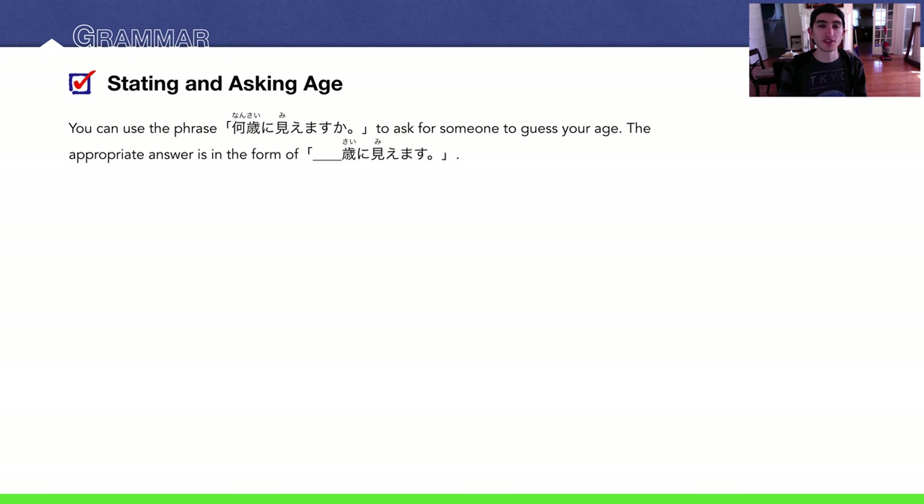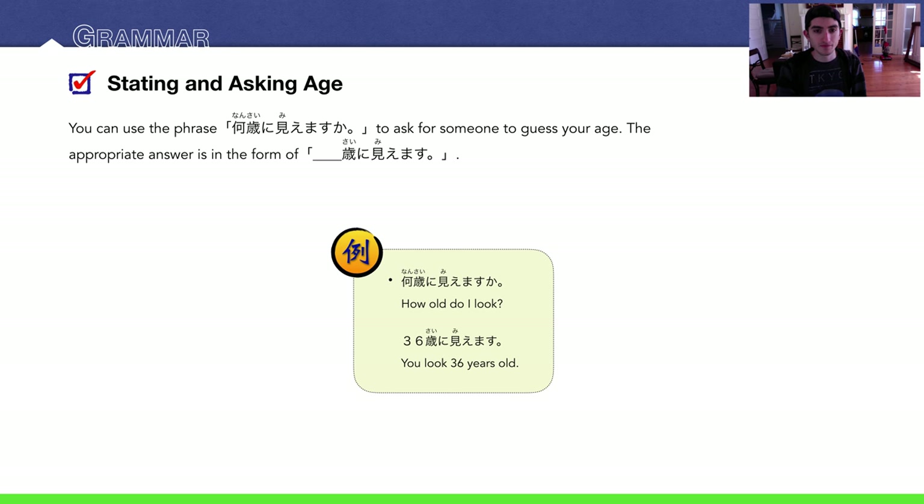Moving on — you can use the phrase nan sai ni miemasu ka to ask someone to guess your age. It literally means 'what age do I look,' or more naturally, 'how old do I look?' The appropriate answer is [number] sai ni miemasu. For example: nan sai ni miemasu ka? — Sanjuuroku sai ni miemasu. — You look 36.